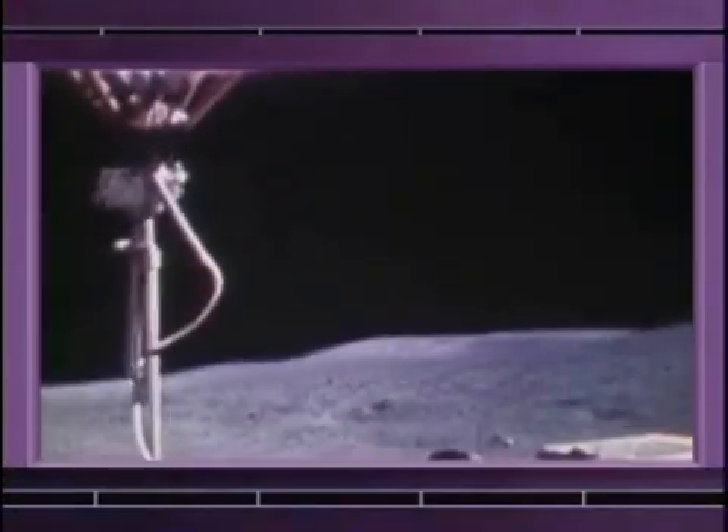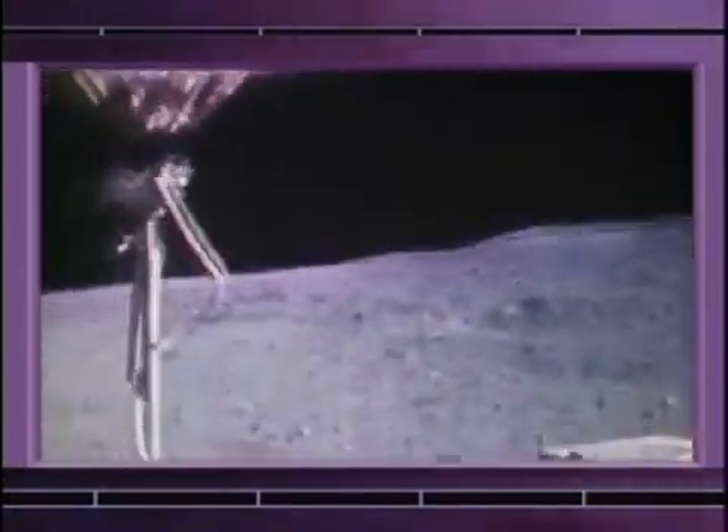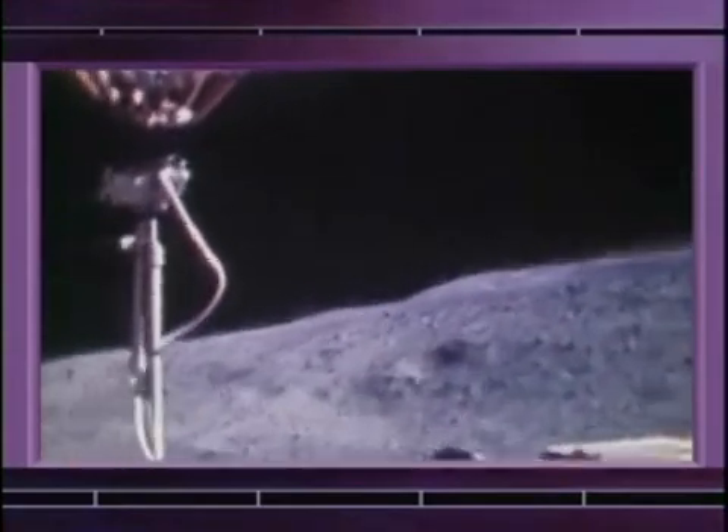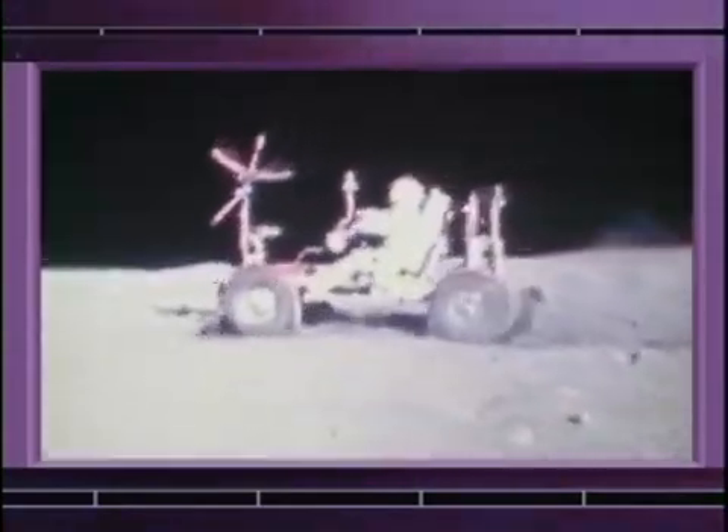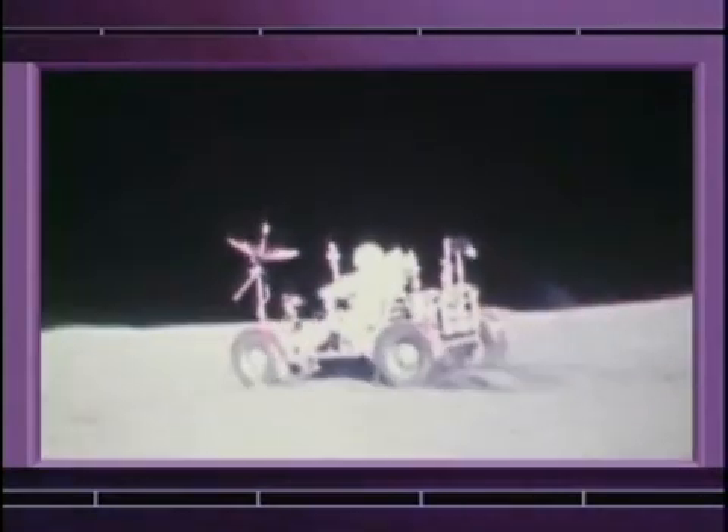The lunar rover was a tremendous asset. One of the things that we knew was going to give us a problem was the lunar dust — the soil, very fine, almost like graphite. And when you drive the rover, it would throw up like a rooster tail.